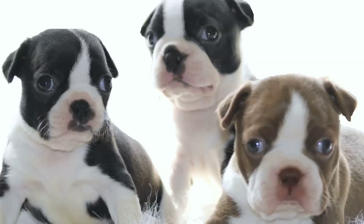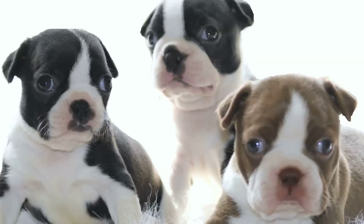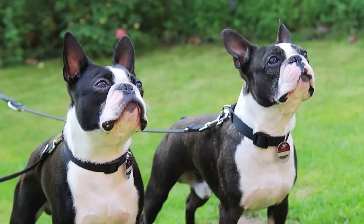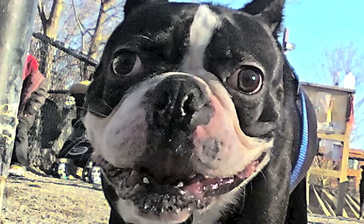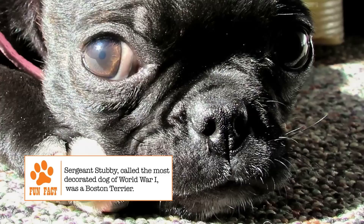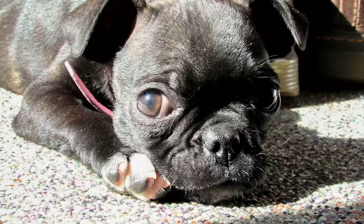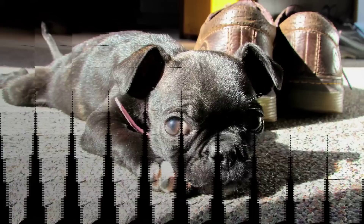The adult Boston Terrier's height is usually between 15 to 17 inches. The weight can be between 10 to 25 pounds. In fact, the American Kennel Club divides the breed into three classes based on weight: less than 15 pounds, between 15 and 20 pounds, and between 20 and 25 pounds. Some of the most notable features of a Boston Terrier are its compact body, a short head, tail, and muzzle. The upper and lower jaw can be even or the lower jaw can have a slight undershot. The eyes are large and round, which give the dog a kind and intelligent expression. The ears are small and erect. The smooth coat is brindle, black, or seal in color, evenly marked with white. A well-known feature of the coat is the tuxedo-like appearance.